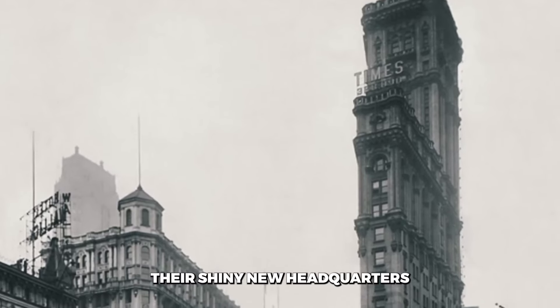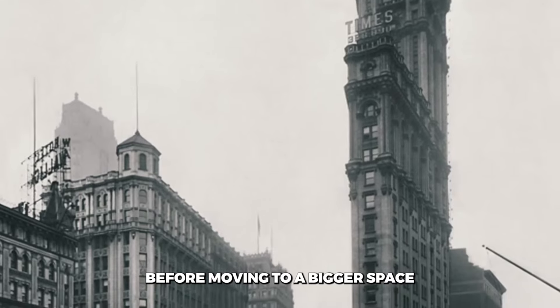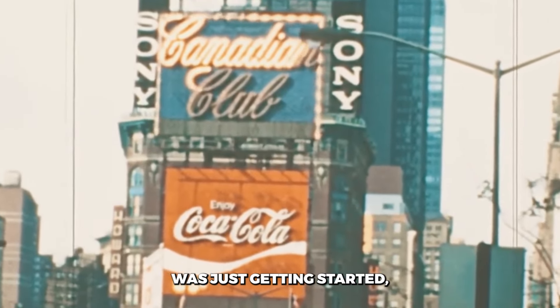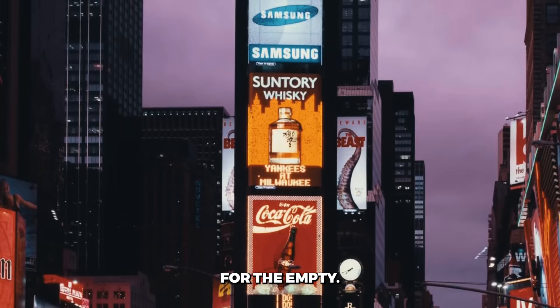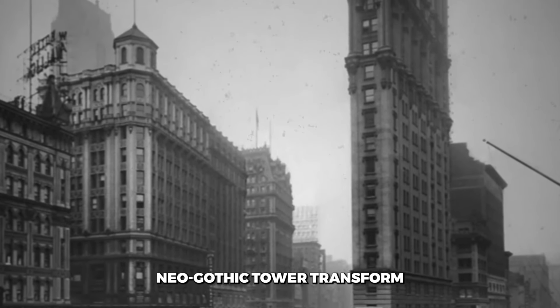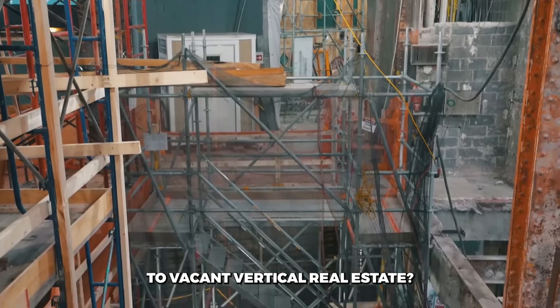The Times occupied their shiny new headquarters for less than 10 years before moving to a bigger space just down the block in 1913. But One Times Square's legacy was just getting started, and its story was about to take a turn for the empty. So why did this ornate, 26-story neo-gothic tower transform from newspaper headquarters to vacant vertical real estate?